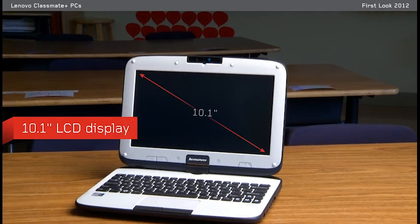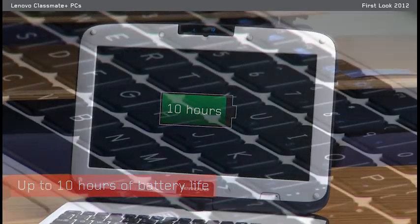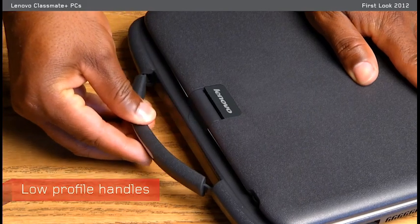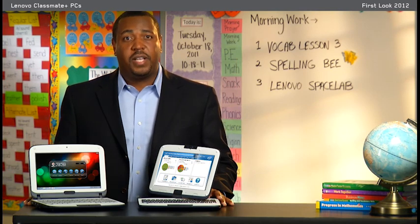They both have 10.1-inch screens and cost-effective designs. With up to 10 hours of battery life, these systems will last the entire school day. Water-resistant and rugged keyboards, low-profile handles, and an e-reader scroll button on the convertible tablet are all differentiators that separate the Lenovo Classmate Plus PCs from netbooks targeted to education.